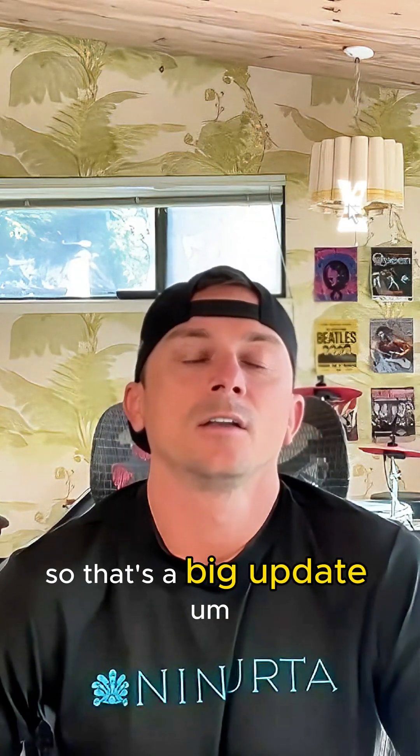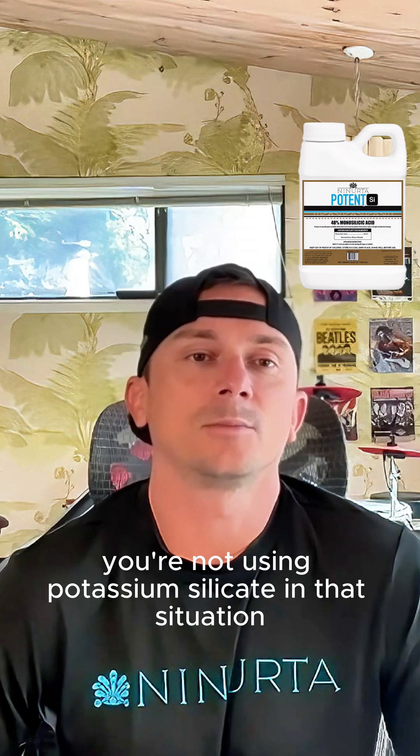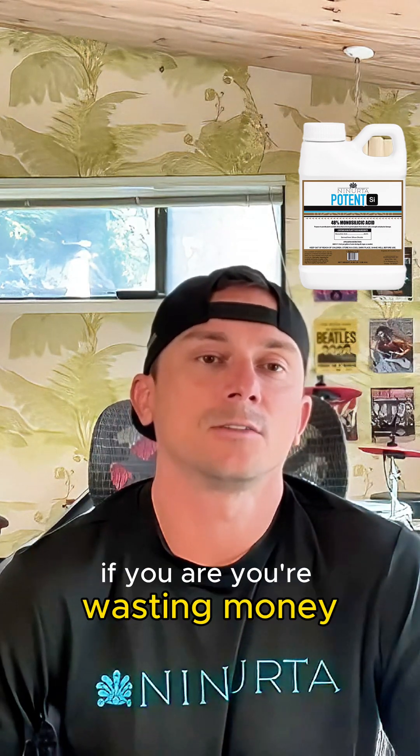So that's a big update. Check your bottle — make sure you're not using potassium silicate in that situation. If you are, you're wasting money.